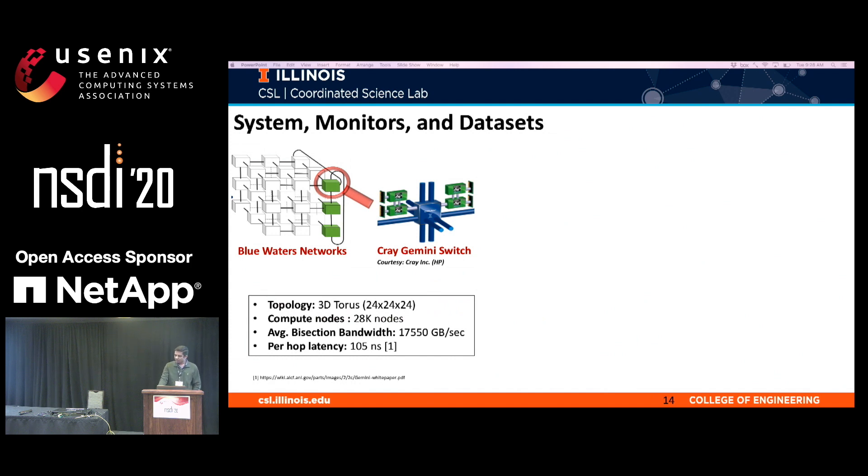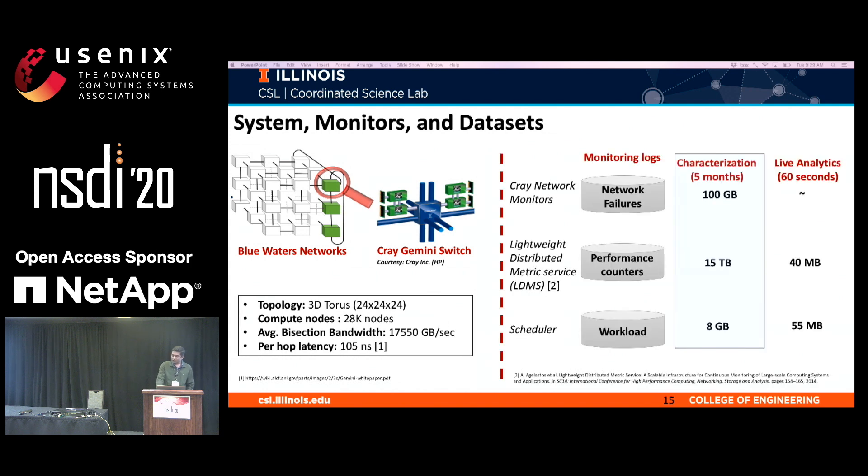Now let me give details on the system, network features, and dataset. We evaluated our methodology on Blue Waters, an academic supercomputer hosted at the University of Illinois, supported by NSF. Blue Waters has roughly 28,000 nodes and uses the Cray Gemini interconnect to connect nodes in a 3D Torus topology — the largest 3D Torus topology ever built to date — providing insights for future system design. Our dataset consists of network reliability events, performance counters collected using the Lightweight Distributed Metric Service (LDMS), and workload data from scheduler logs. Our framework can also be run in online mode; details are in the paper.